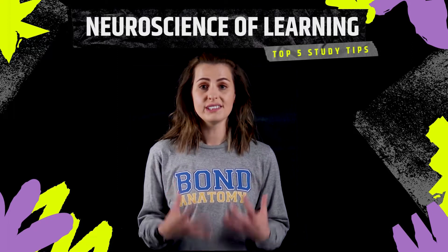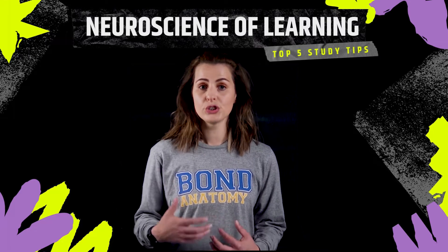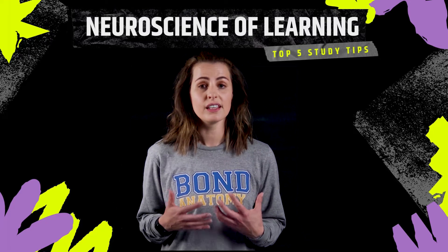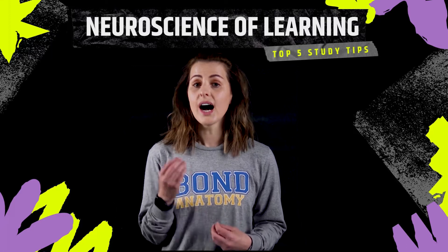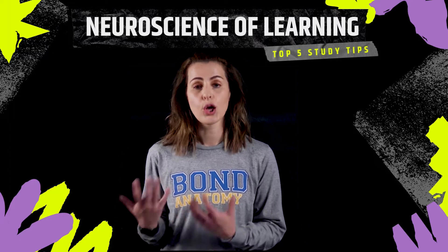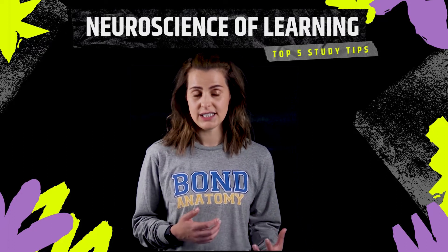The goal of studying and learning new content in the medical program is to ensure long-term retention. Forgetting information in this profession can have detrimental consequences. It is considered to be high stakes, which means that if you're forgetting a piece of information it may result in a lower exam score, but more importantly it can have an effect on your future patient's safety.